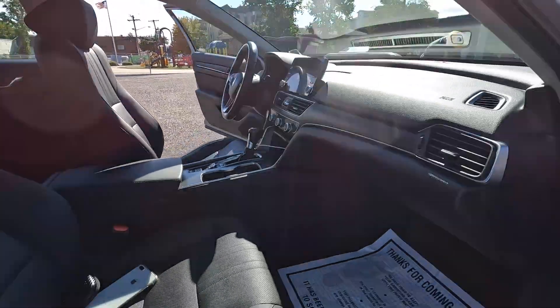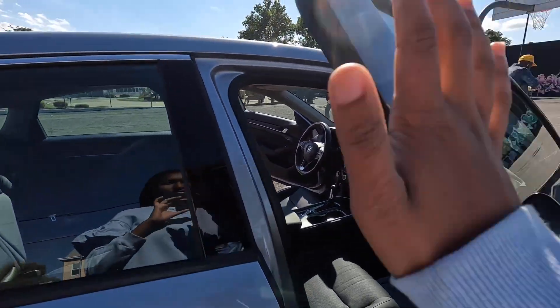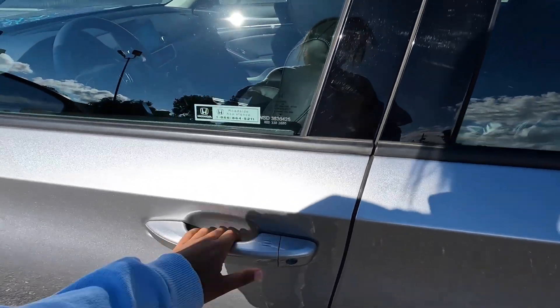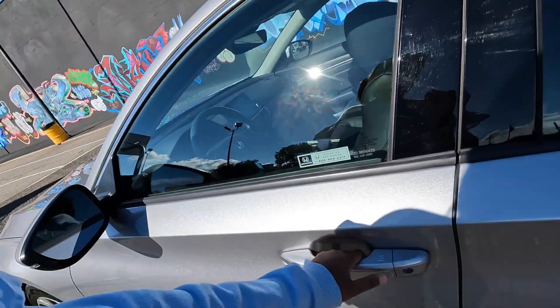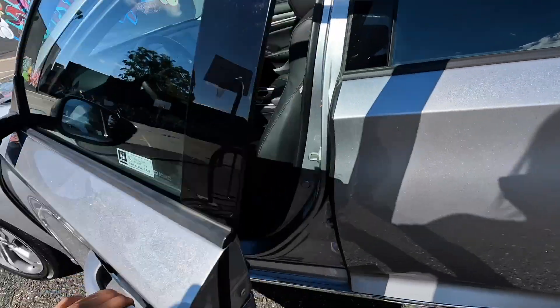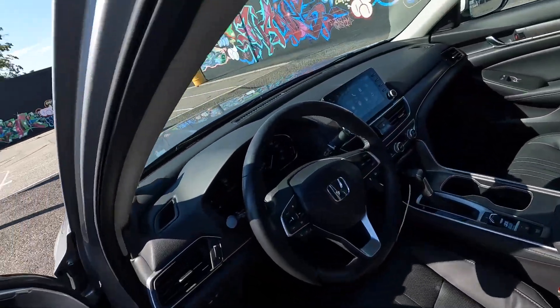I'm going to get on the driver's side so you guys can see everything. So if you're getting in the car, it has an auto lock — basically if you press this it will automatically lock the doors for you, just in case you don't have your remote key in hand. Obviously y'all know how to get in the car, so that's pretty obvious.